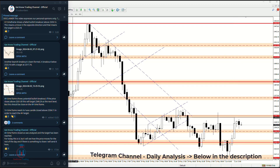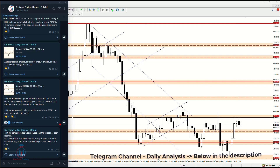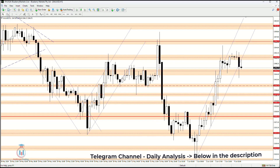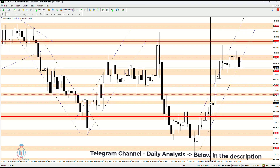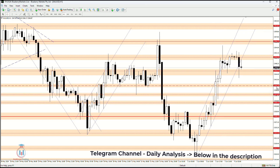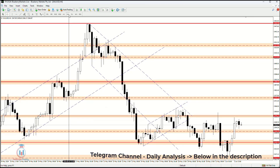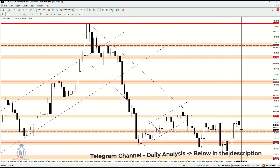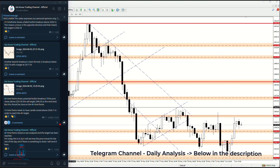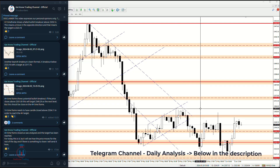On the one-hour time frame, the candle needed to close above 2341.11 in order to reach the four-hour target. We can see on the one-hour time frame this is the area where the price created the bullish breakout and continued to rise to reach 2340.29. This was the target watched yesterday, shared with traders inside the Telegram group where they receive information about critical levels for trading during the day.